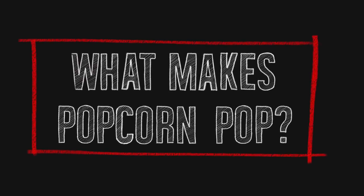That magical sound of corn popping. But what is it about this seed that makes it explode into fluffy, flaky goodness?